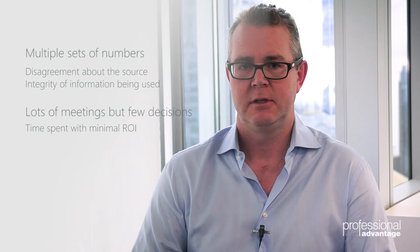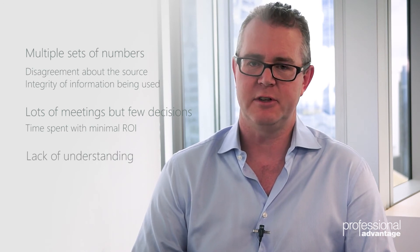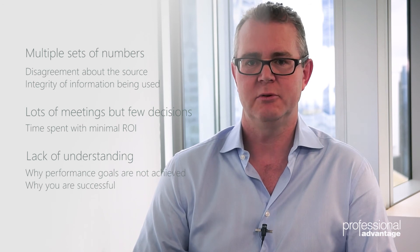The third symptom to look for is a lack of understanding of why you're not achieving your performance goals, or conversely why you're successful — what's contributing to the achievement of those goals that you have in place.